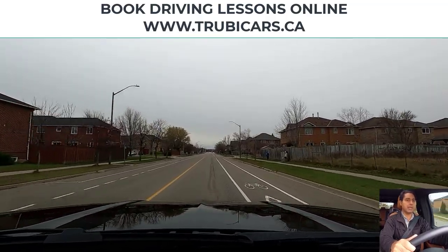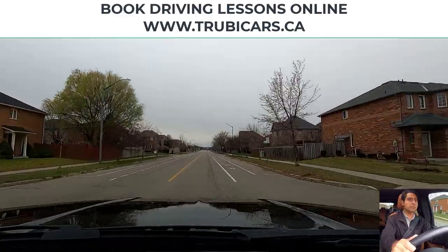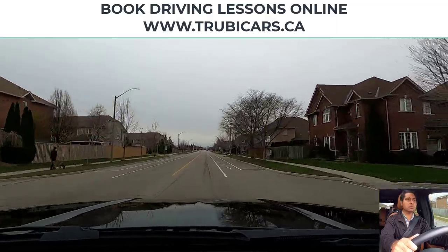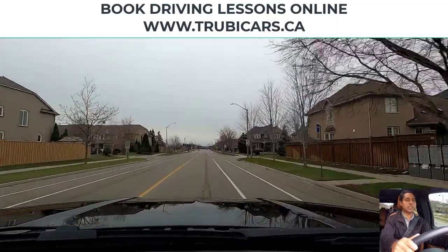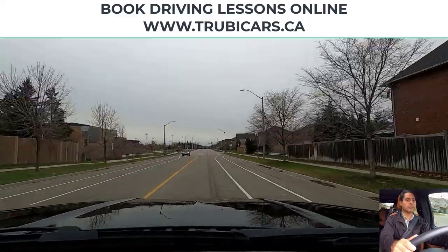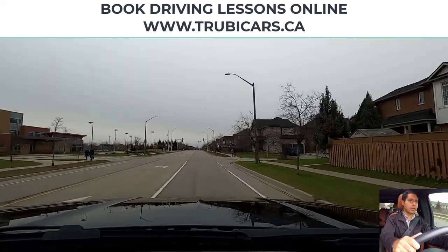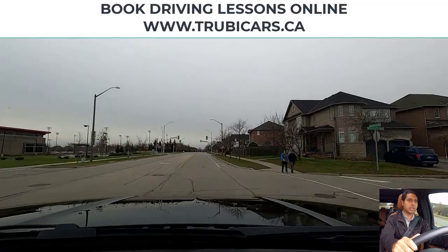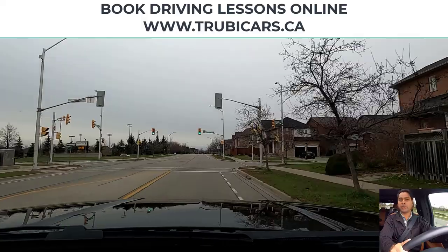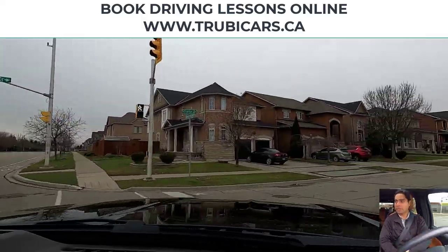At the next traffic lights we will be turning right, so scanning intersections here. Another intersection — scanning, speed limit sign on the right hand side, maximum 40 kilometers. Looking in my rear view mirror. This traffic light we are turning right — right signal on, slowing down, looking in my rear view mirror, right shoulder check, and now we can complete our right hand turn.